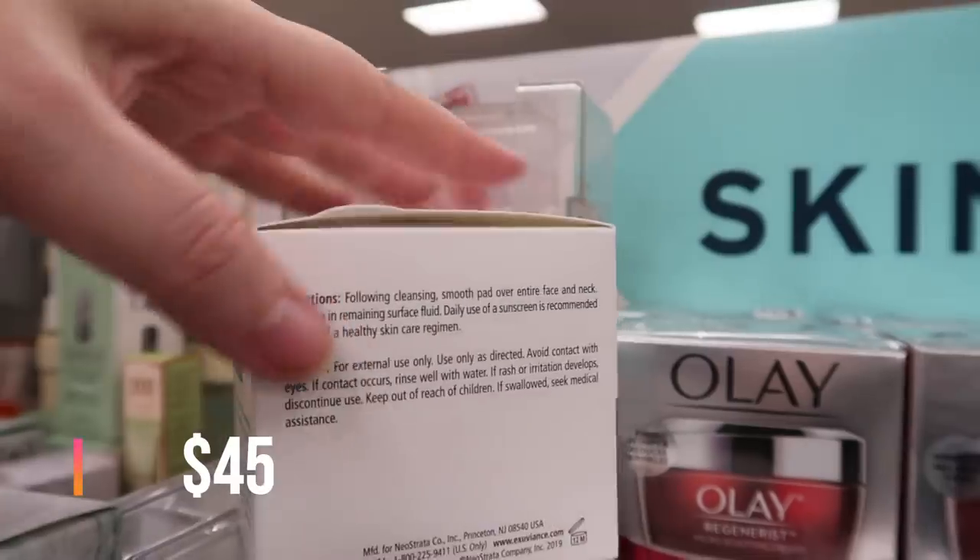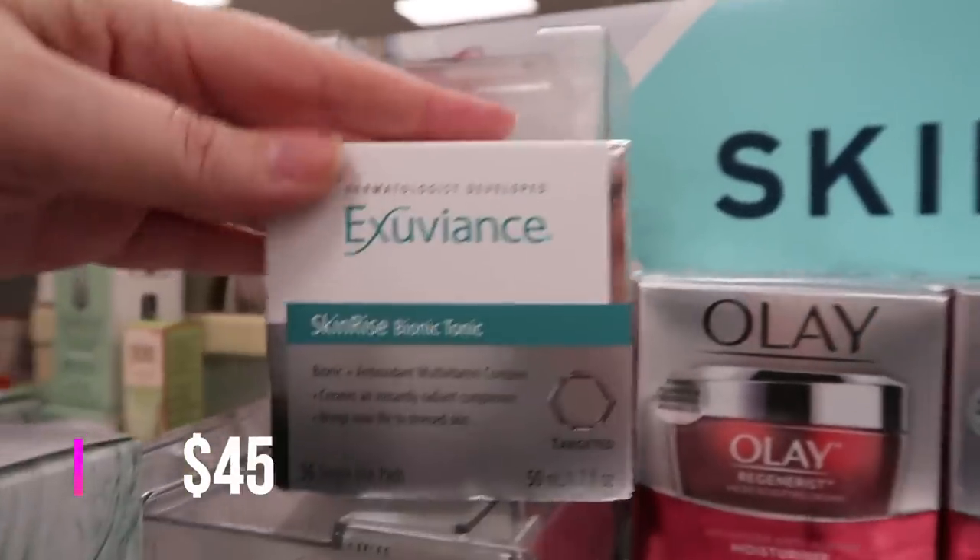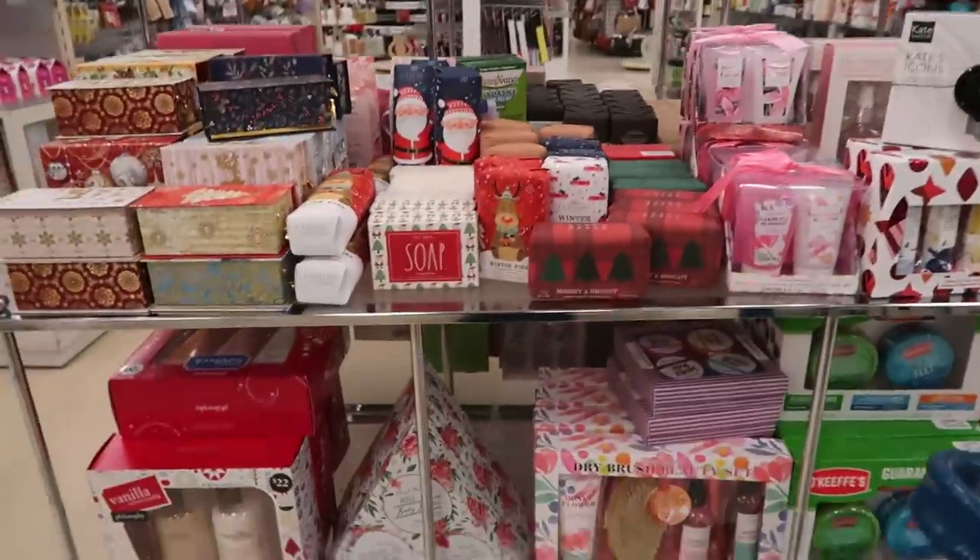Here's the Skin Rise Bionic Tonic — 36 single-use pads supposed to exfoliate the skin surface with green tea and cucumber extracts. This is $9.99.